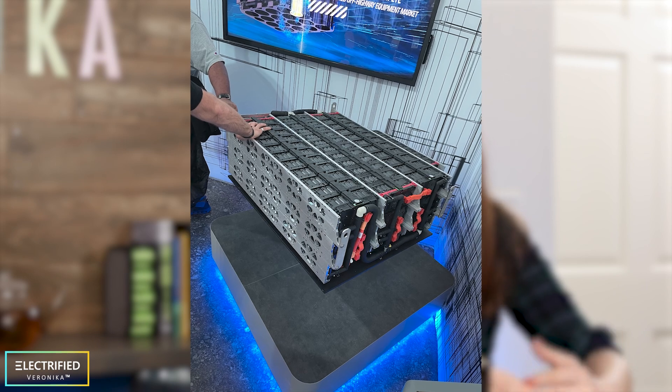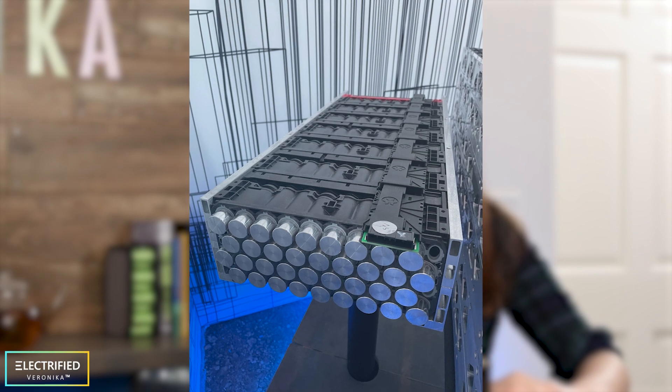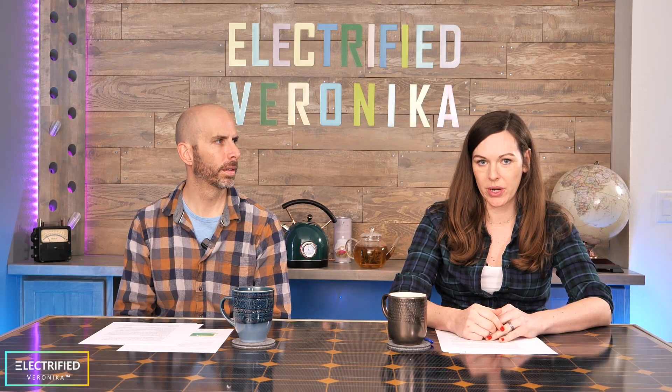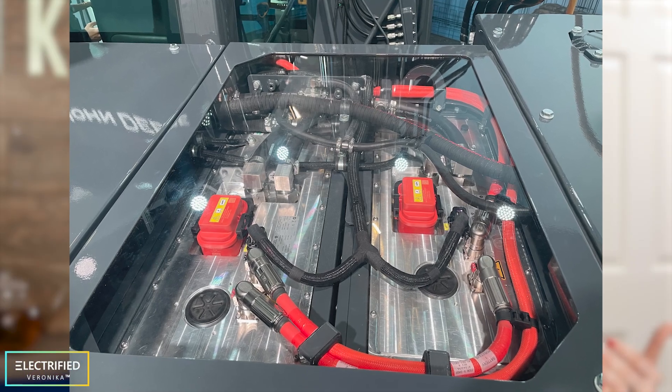Let's talk about the battery. It's a 400-volt battery pack consisting of cylindrical cells, 21700, with NMC chemistry. One of those packs is 63 kilowatt hours, and you can put them in series or parallel to have a 400-volt or 800-volt system. That's a super flexible setup. What's really cool is that you can stack those modules either horizontally or vertically, making it very modular.